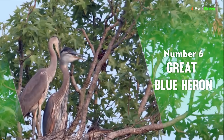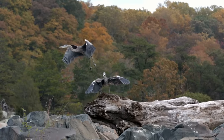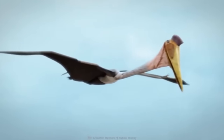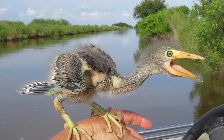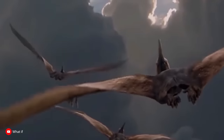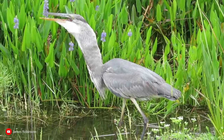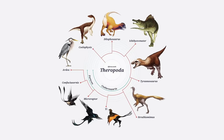Number 6: Great Blue Heron. Great Blue Herons look so prehistoric, their dinosaur history just can't be denied. Those three-toed tracks are a feature inherited from their velociraptor ancestors. And if you take a look at a baby blue heron, you'll quickly make the connection between bird and reptile. Blue herons are affectionately referred to as pterodactyls by many bird lovers, though pterodactyls were flying reptiles rather than dinosaurs. Genetically speaking, Great Blue Herons actually share more genetic makeup with the theropod family of dinosaurs.